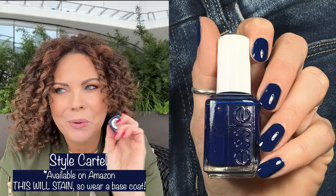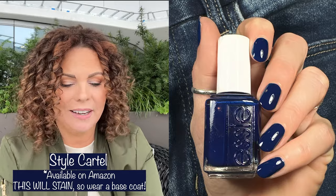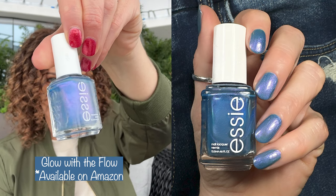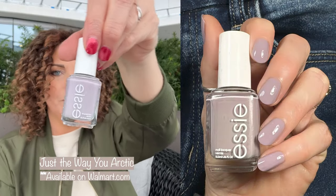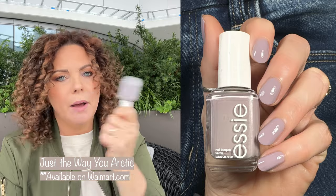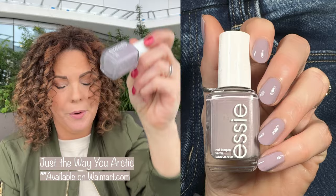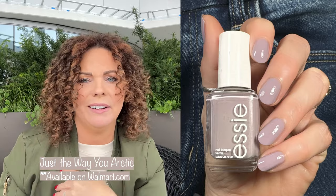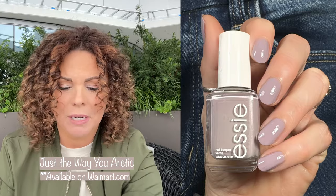Another blue that's so good but hard to find is Style Cartel — I think this was from like a 2014 Essie collection. It's the perfect shade of blue: not too dark, not too light. Next up is another blue, Glow With The Flow — see that pink shimmer in this polish? So pretty. I think this one was from winter 2018, so it might be hard to find. And then there's Just the Way You Arc It from that same collection, which is really hard to find. It's kind of like an updated Bangle Jangle, opaque in two coats and fabulous. If you find this at a flea market, eBay, Poshmark, TJ Maxx, or Marshalls, definitely pick it up.